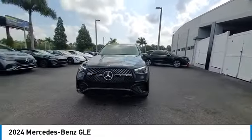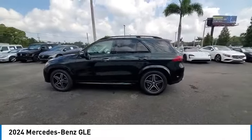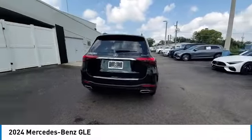It combines the sports sedan performance with SUV stability. It comes with beautiful, serene-looking interiors and a command system that is close by to access every setting under the sun.